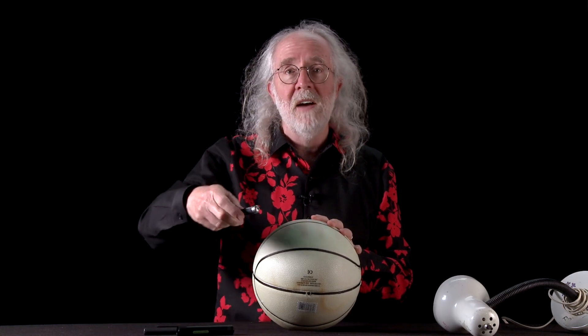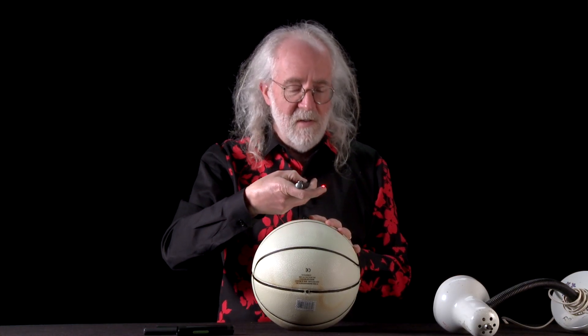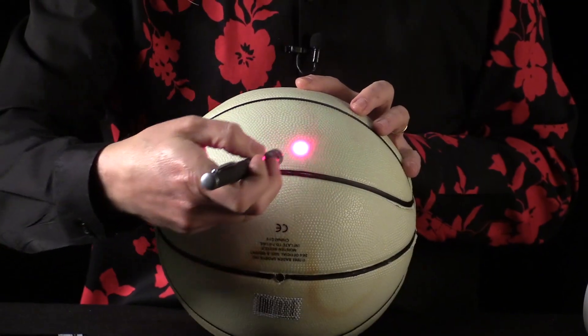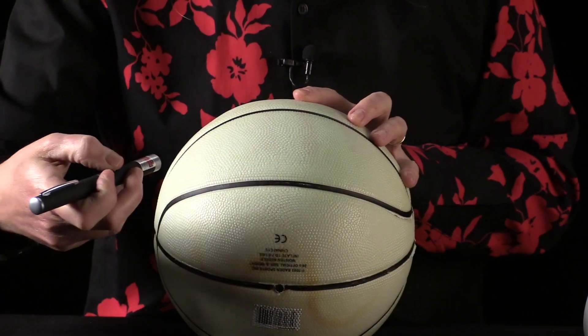Here's the thing: when you charge up the basketball, when I'm trying to charge up the molecules in here to put the energy in, not any kind of light will do. If I take a really, really intense light source — this is a red laser pointer, and it's very, very bright — and I draw on the basketball, what happens is nothing.